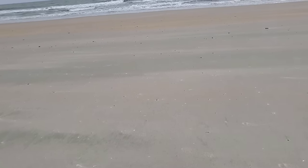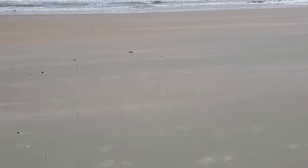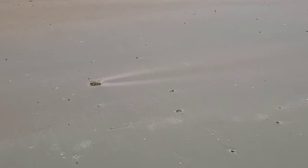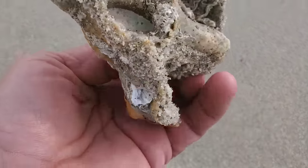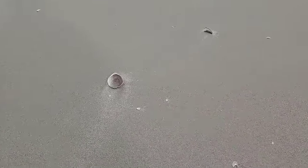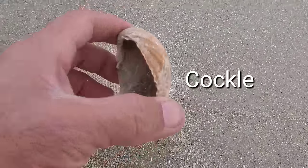I see something there — let's check it out. This is a part of a Florida horse conch that I found. It looks like it's been in the water for a long time. And there is actually a cockle clam shell — beautiful shells.